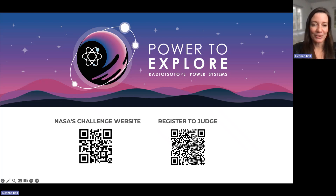The challenge website is shown on the left, and the QR code to register to judge is on the right. If you have any questions, you can contact support@futureengineers.org. Thanks so much for tuning in — we look forward to seeing your involvement and participation. Take care, bye-bye.